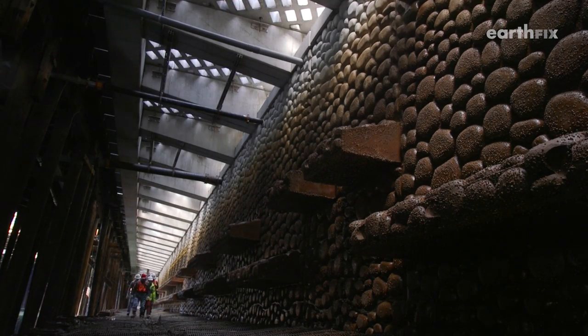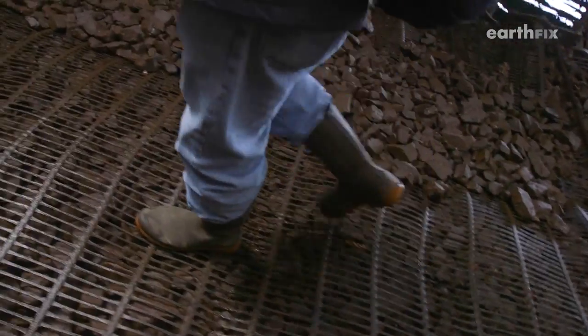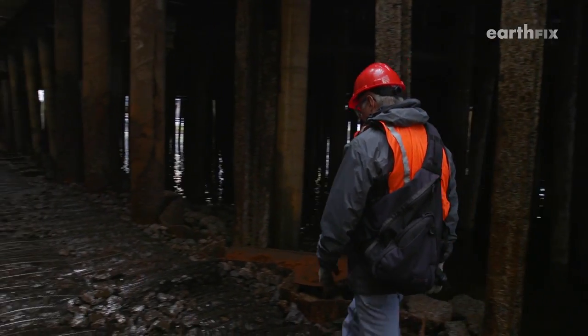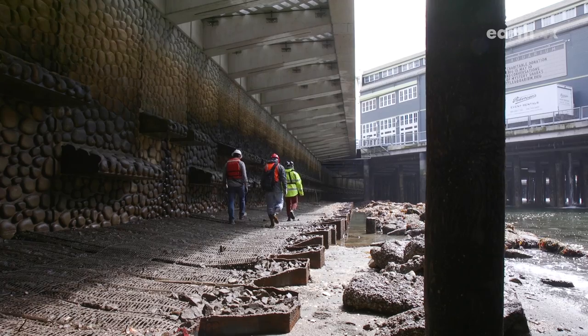It's one feature of Seattle's new seawall, a 400 million dollar infrastructure project that's doubling as a really big science experiment — the biggest of Jeff Cordell's career. Nothing has ever been tried on this scale. You're walking on foot after foot after foot of new habitat. Cordell wants to see if coastal cities can better coexist with fish.